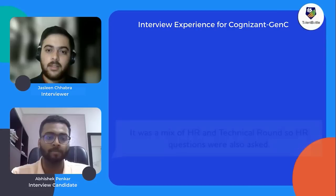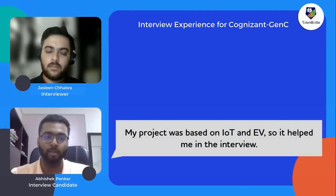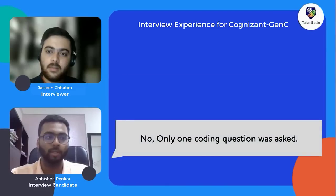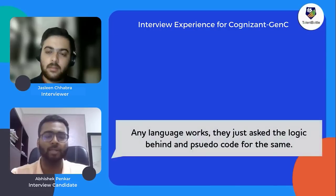Regarding his resume, Abhishek's project was related to Electric Vehicles and also had an IoT component, so it bridged mechanical and IT domains, which worked in his advantage. The interviewer did not ask in-depth IT subjects like data structures or OOP — only one or two introductory questions were asked. For the coding question, they only asked for the logic and pseudocode approach, not code in a specific language.